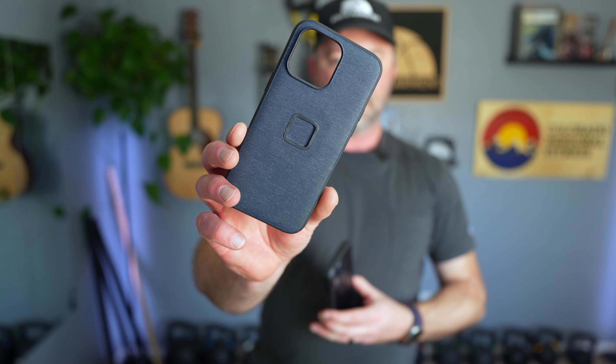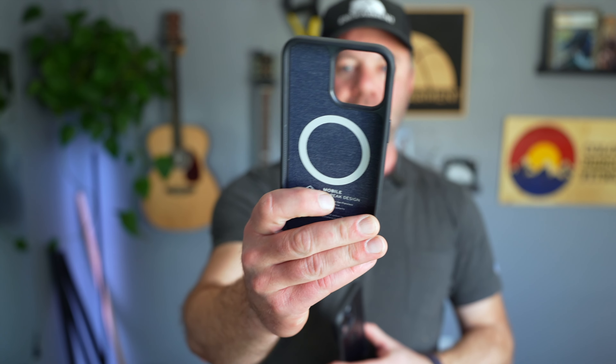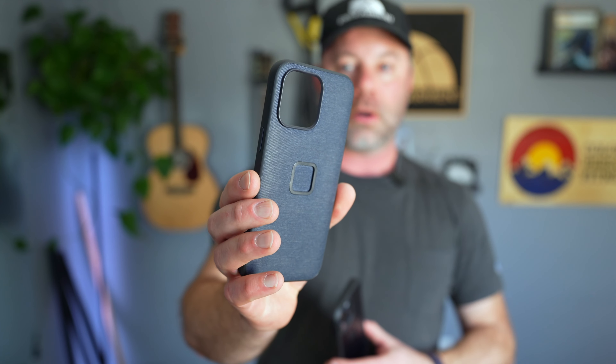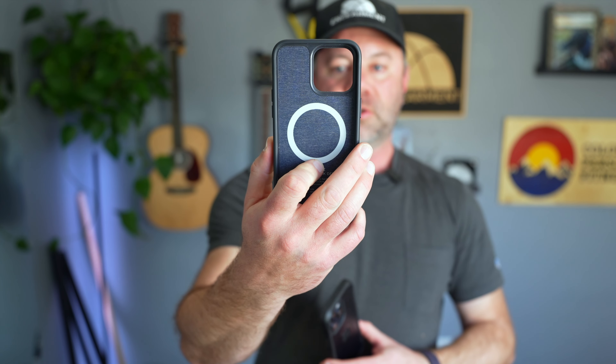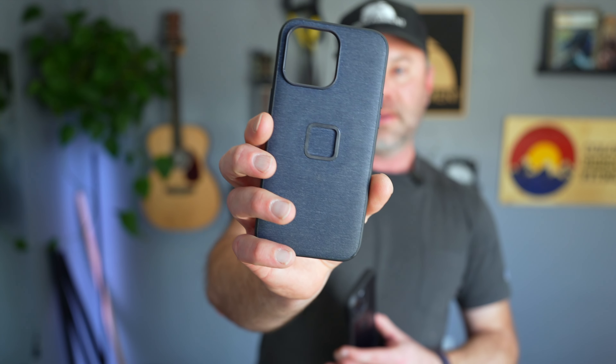First, we'll compare it to the Everyday Case. I have this in each of the colors it comes in — they sent them over ahead of production and they are awesome, really really good cases. They're rugged, they're a little pricey. They work with all the Peak Design accessories, which I use on my 4Runner. I have a little mount on my bicycle. I've got all the Peak Design mounts — they're fantastic.